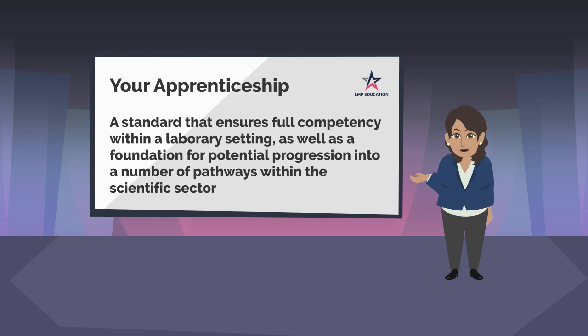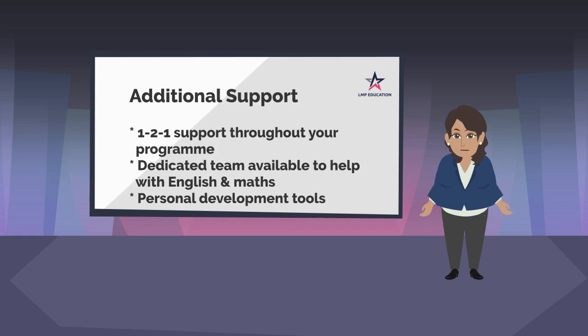Your apprenticeship standard has been created to ensure full competency within a laboratory setting, as well as providing a foundation for potential progression for a number of pathways within the scientific sector. LMP will provide additional learner support as required, which could include one-to-one support throughout your programme, a dedicated team to support with English and Maths, and access to personal development tools.